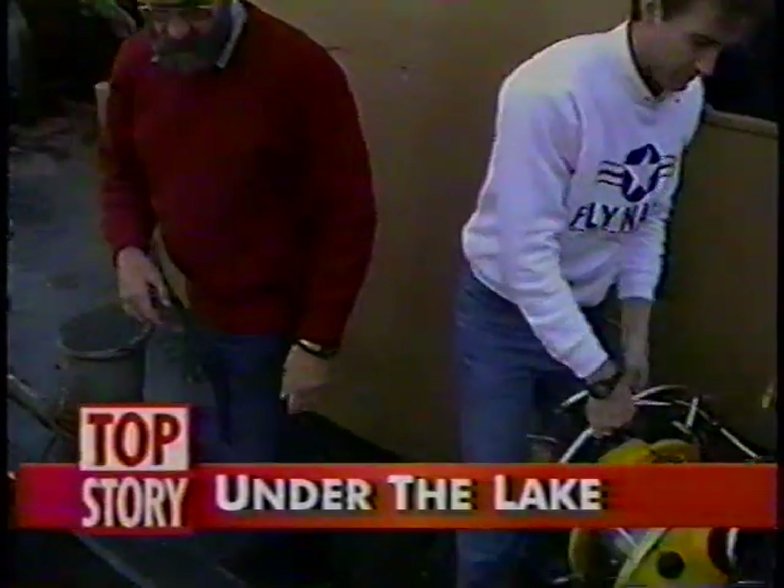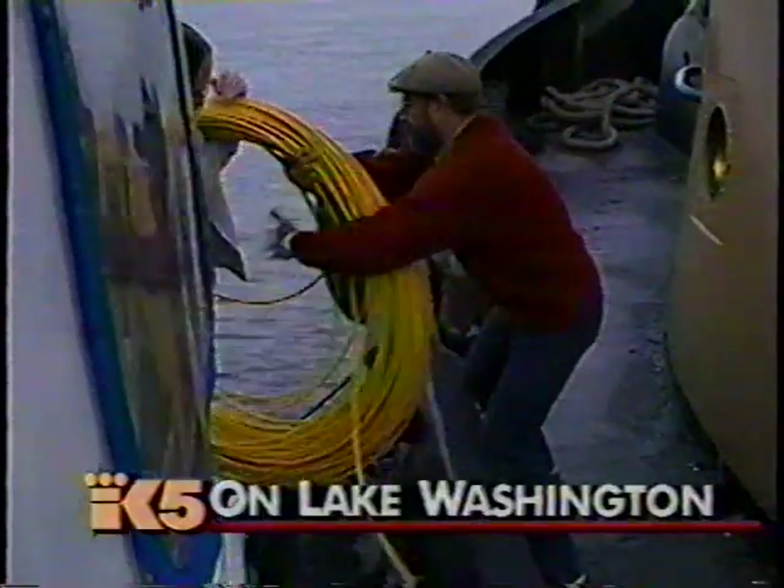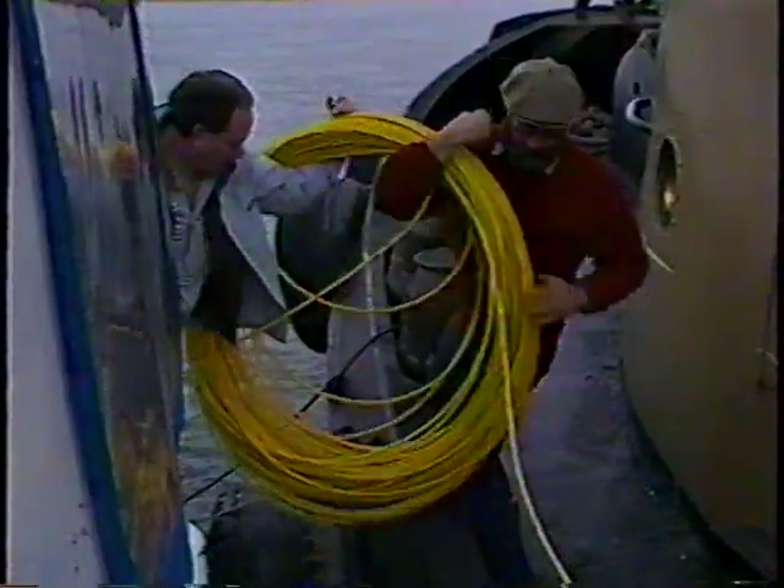The voyage to see what's on the bottom began in late afternoon, loading special equipment onto a tug that would eventually take us out to the I-90 bridge. Researchers from the Pressure Products Group developed a device which will take underwater pictures and send them back to a video monitor. By nightfall, the small diving device was put to work. The first images showed snapped cables on the new bridge, ripped apart when the old bridge went down on top of them.